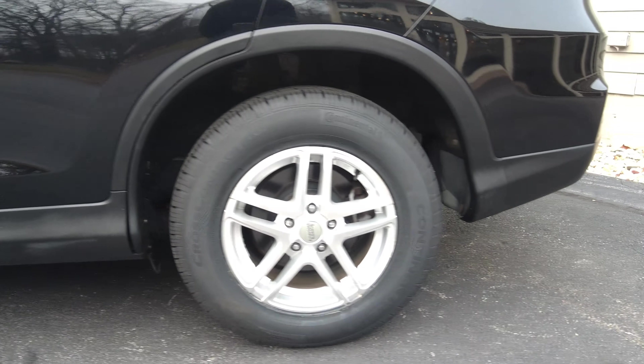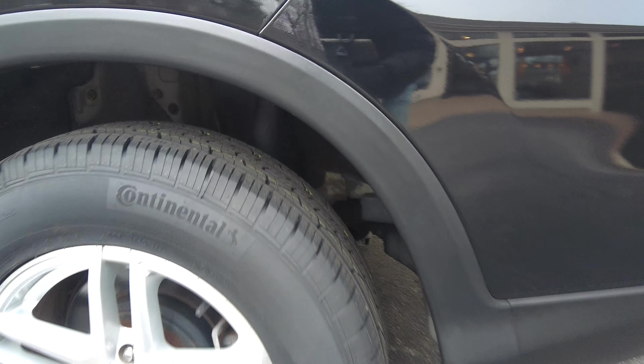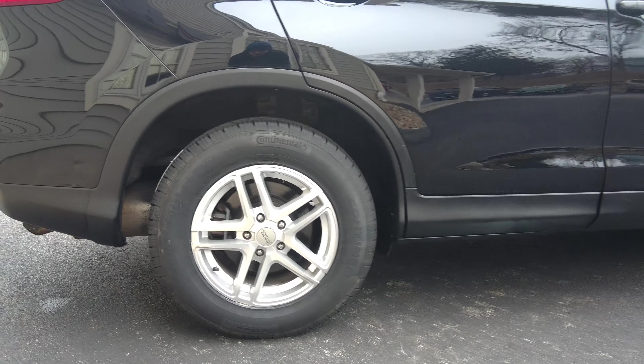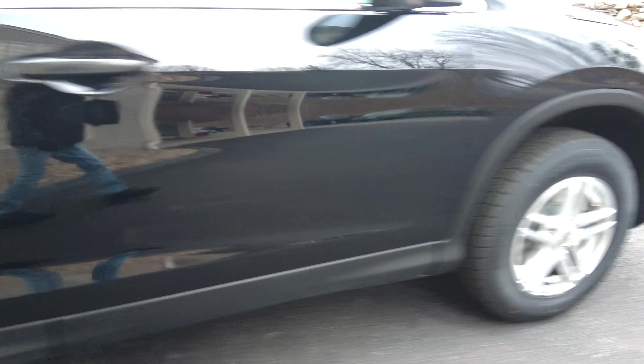Now looking at the wheels, it has a very nice set of aftermarket wheels. I think it complements the body of the car nicely. And check that out — brand new Continental tires. They are literally new. We installed them here. It was actually still part of the manufacturer's sticker on the tread right there.